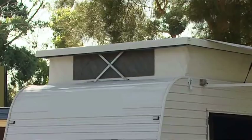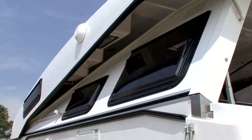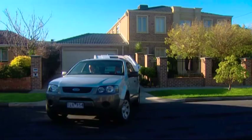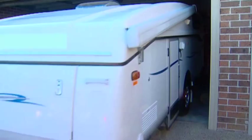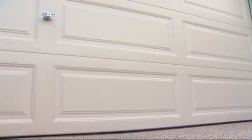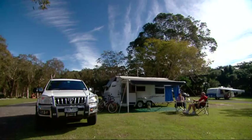The Pop Top Caravan has a lower profile than the traditional full height caravan. It was designed to fit into suburban carports and garages that couldn't take a full height caravan. When you're towing it, you have the solid roof locked down and secured. Pop Tops are available in single and tandem axle configurations.